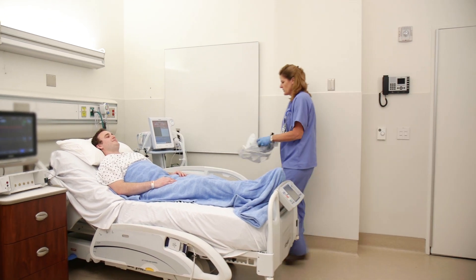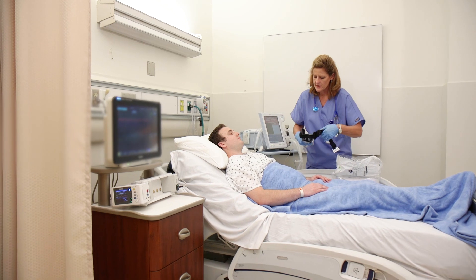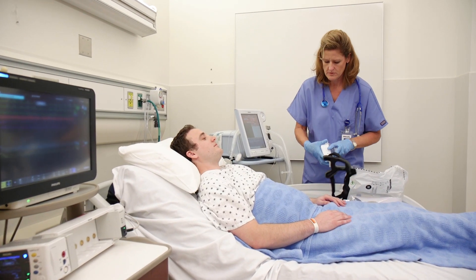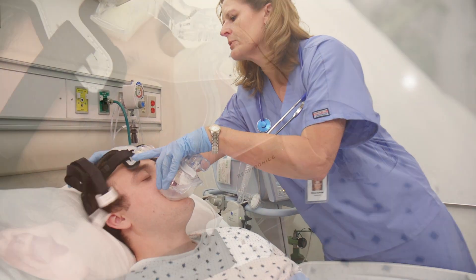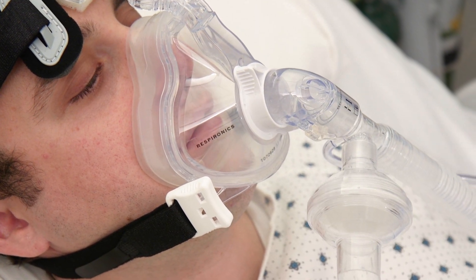Oronasal masks, the most common style used with non-invasive ventilation, provide a useful option in a variety of settings such as acute or chronic respiratory situations, patients with obstructive sleep apnea, or special needs such as patients with skin breakdown risks, mouth-breathers, the presence of facial hair, or the lack of teeth.